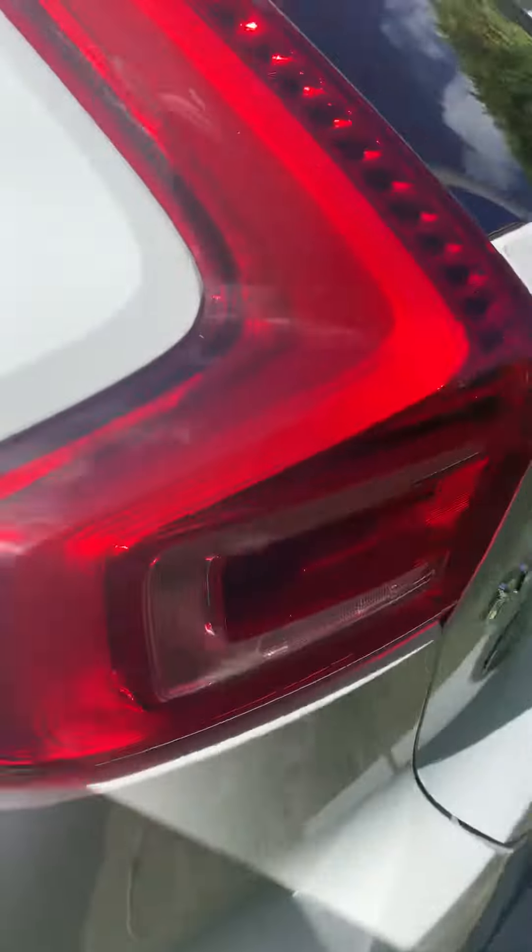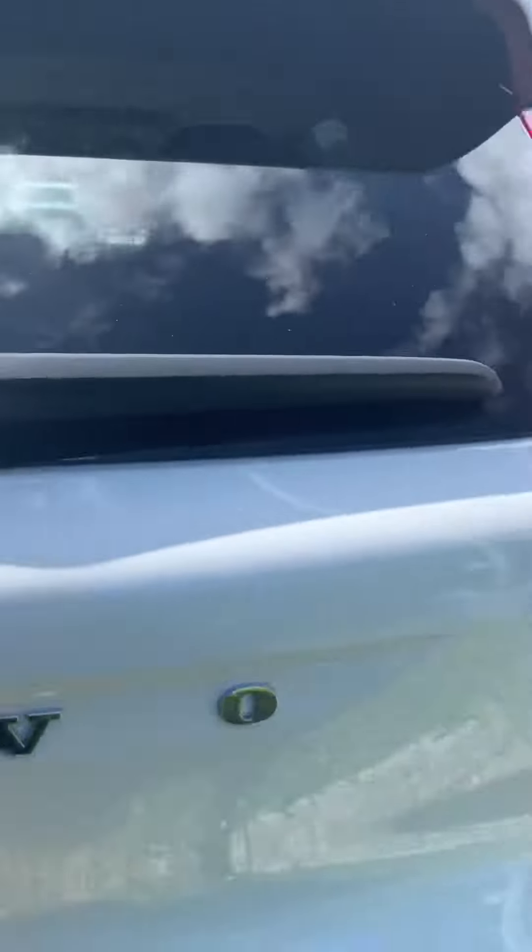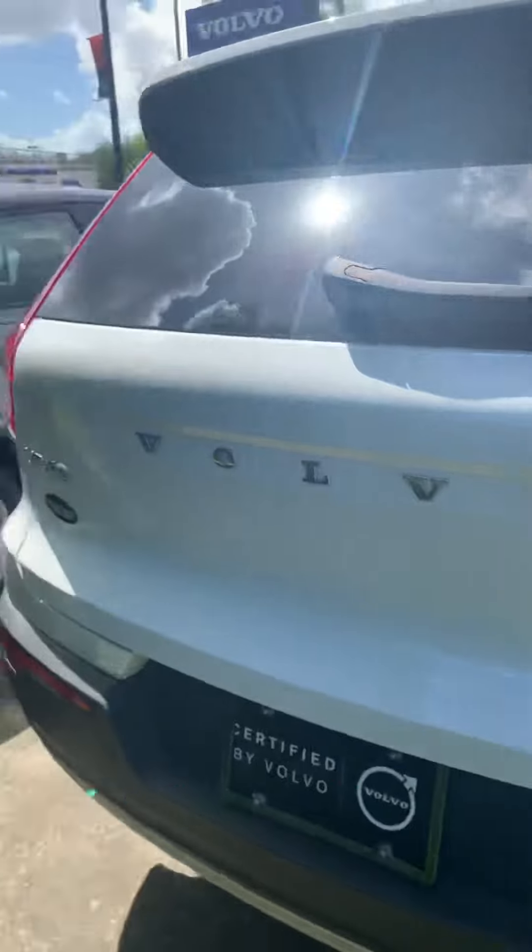Nice interior. No major scratches or dents — it's a T5 all-wheel drive.